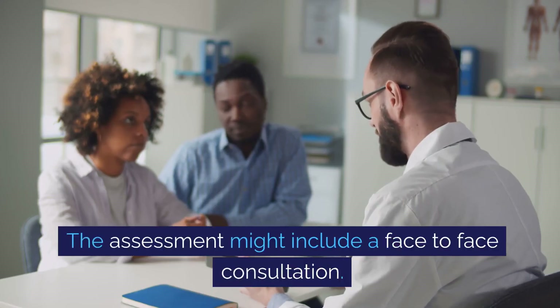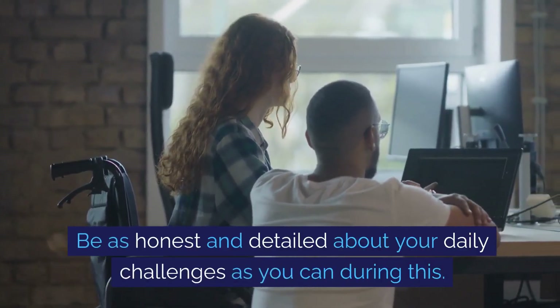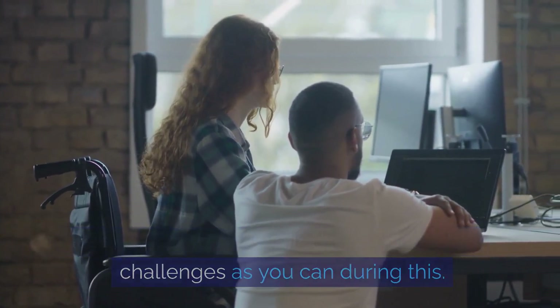The assessment might include a face-to-face consultation. Be as honest and detailed about your daily challenges as you can during this.